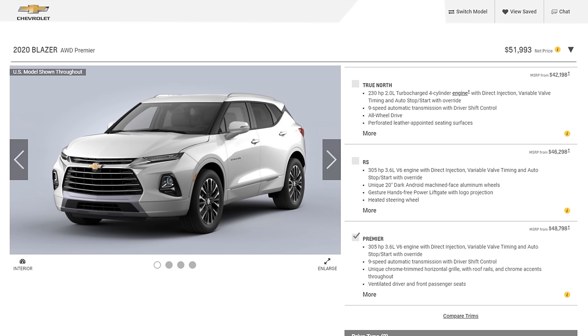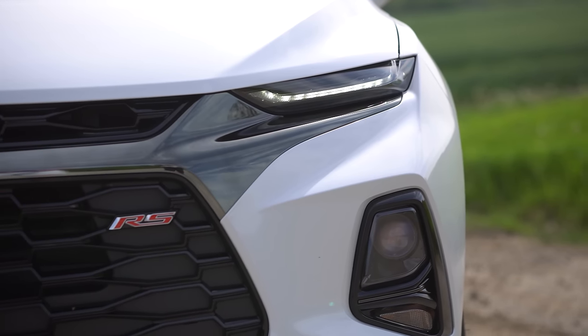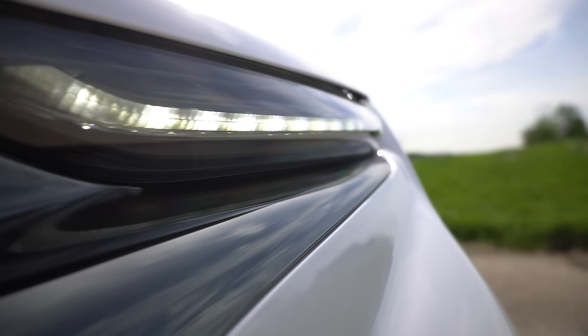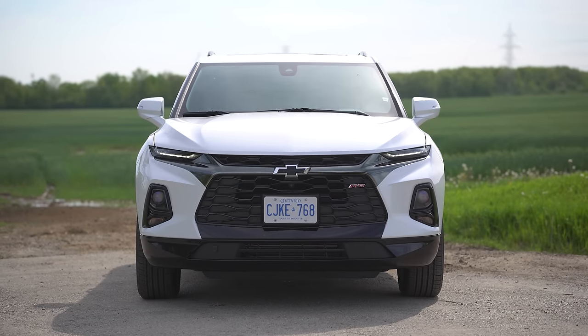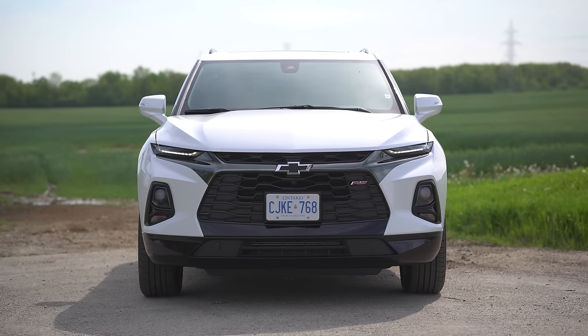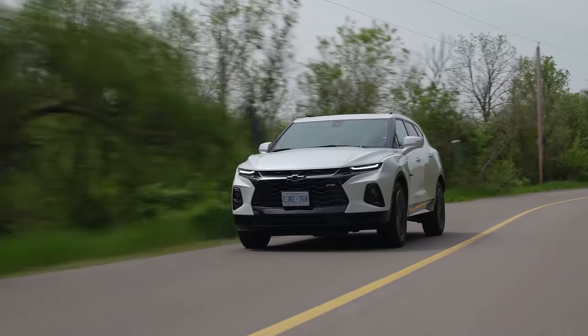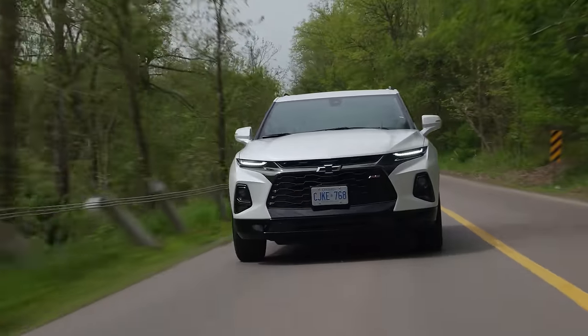The headlights are the best version of the split-DRL design that the Jeep Cherokee introduced, and now the Hyundai Kona is doing. The DRLs look very good at the top — angry and aggressive. The DRLs are up top and the actual headlights that shine on the road are at the bottom. Overall the front end looks more aggressive than I think it should, but it looks pretty fast from the front.